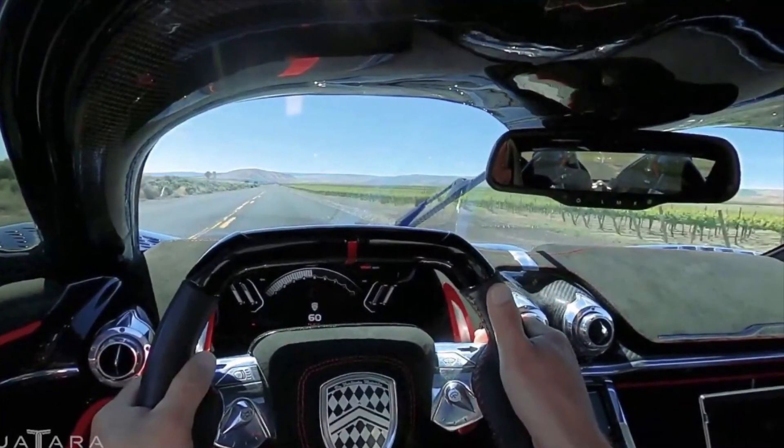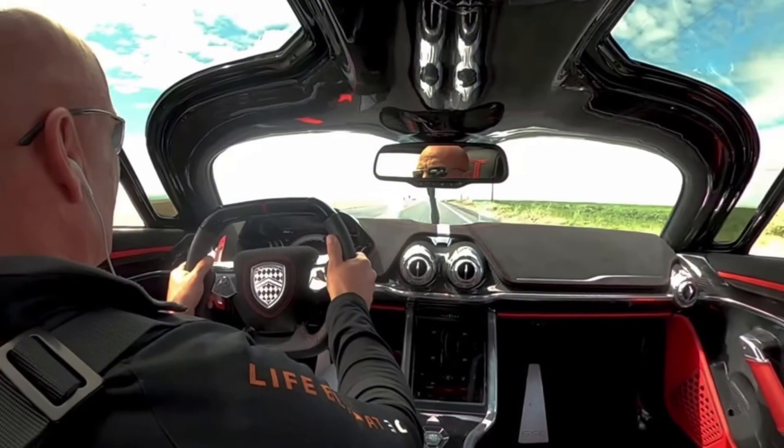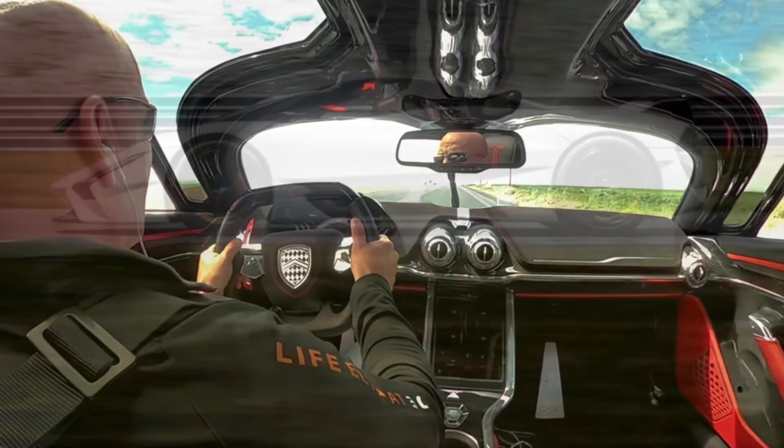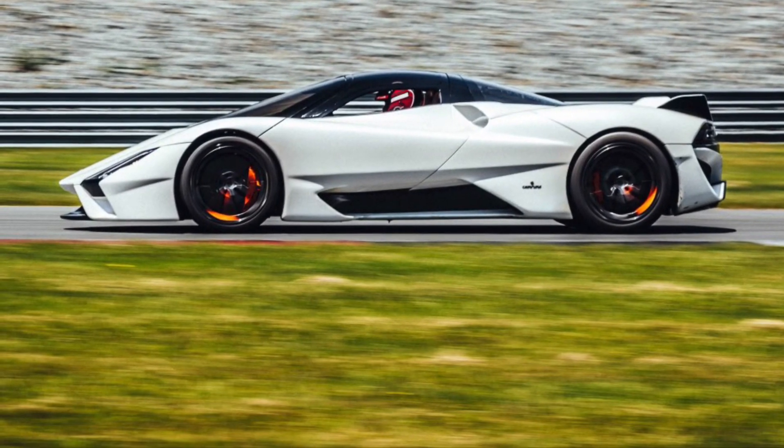So that was a quick and basic review of the brand new world's fastest car, the SSC Tuatara. I hope you enjoyed — if you did, like and subscribe and stay tuned for the next video.